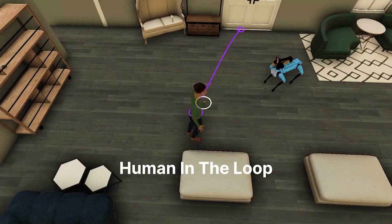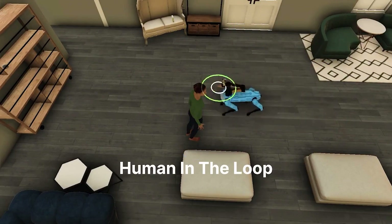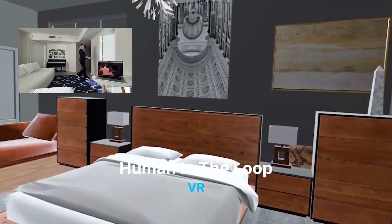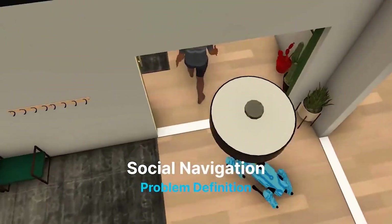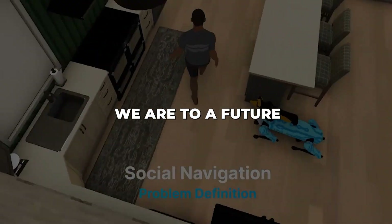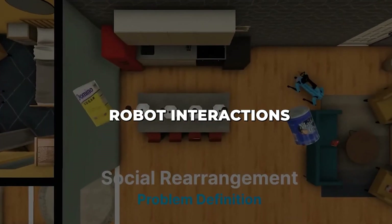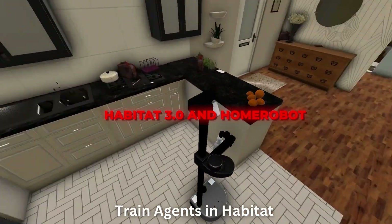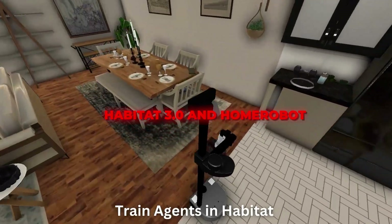With modular hardware, advanced simulation, and high-quality data combined, Meta AI is positioning itself at the forefront of socially interactive robotics. The research community eagerly awaits what future collaborative applications these tools might unlock. The collaborative research on display highlights how close we are to a future where dynamic and intuitive human-robot interactions are commonplace. Both Habitat 3.0 and Home Robot provide the infrastructure to develop AI agents for rich, real-world tasks alongside people.